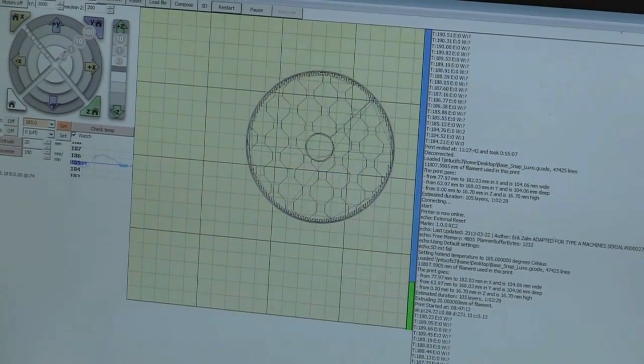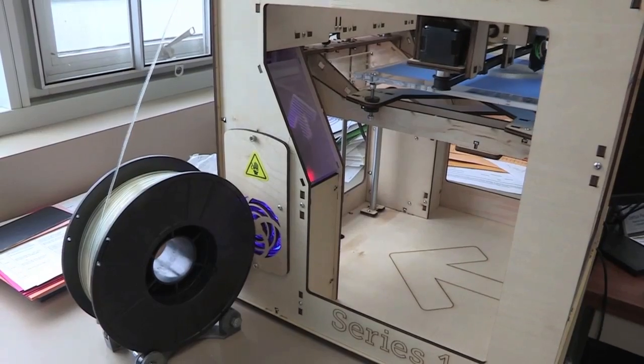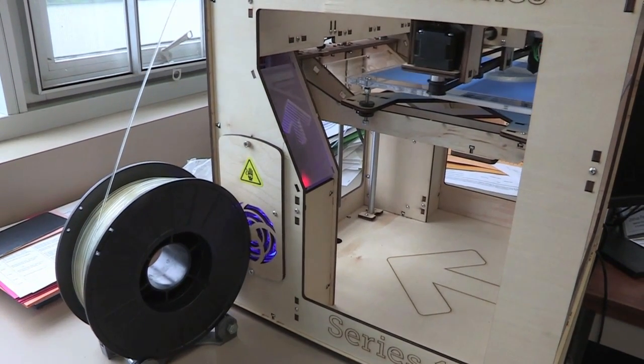A few years ago, for the first time in history, someone open-sourced the plans for a three-dimensional printer. Because it was building on that spirit of collaboration — the same way open-source software works — the prices for three-dimensional printers went from tens of thousands of dollars down to under $2,000.